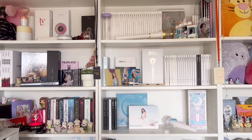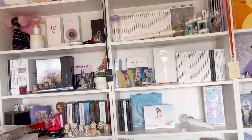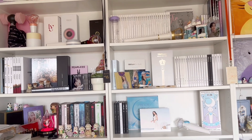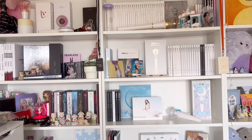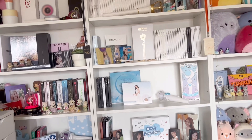Hello everyone, today I will be showing my K-pop collection shelf. Actually, I will do a shelf tour. I'm kind of nervous because I'm not so good at filming this, but I will try my best.